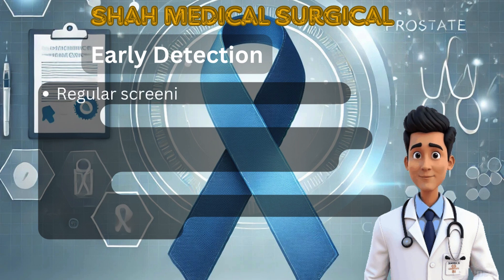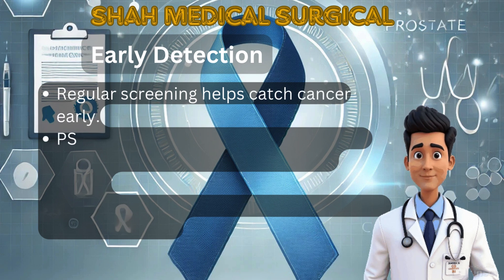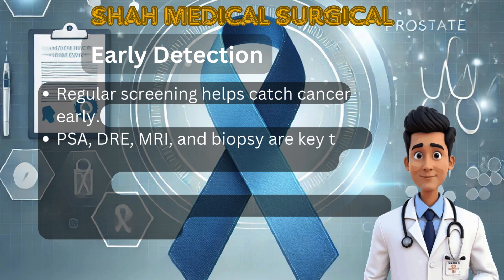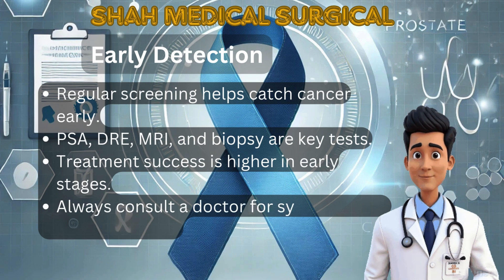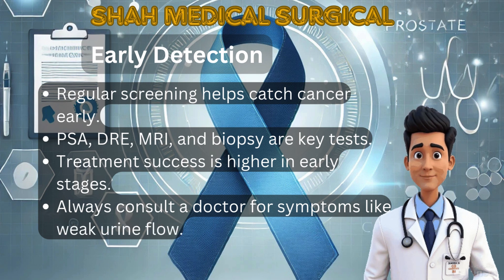The best way to fight prostate cancer is early detection. Men over 50 years old should have annual PSA and DRE tests. Those with a family history of prostate cancer should start screening earlier. A healthy lifestyle with a balanced diet, exercise and avoiding processed meats can reduce risk. If you notice weak urine flow, frequent urination at night, or blood in urine, see a doctor immediately.